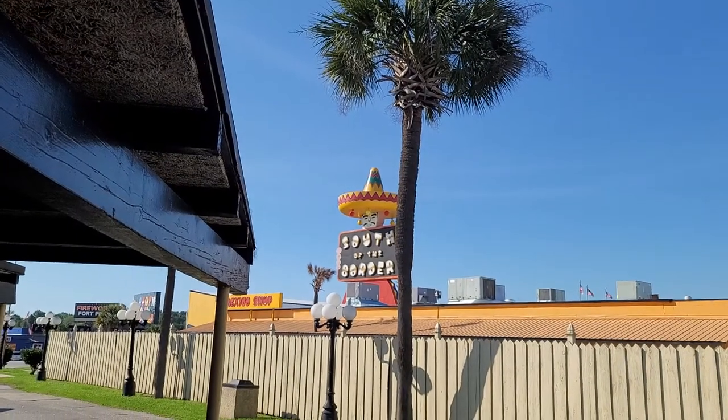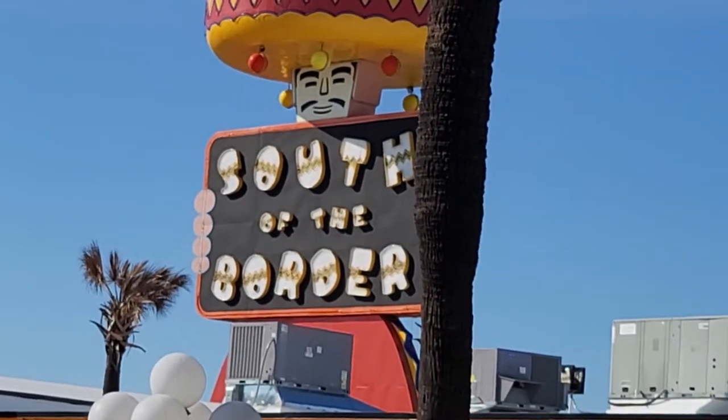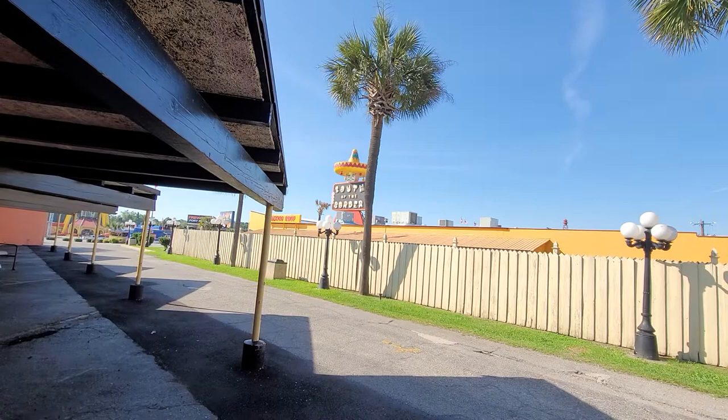We've arrived at one of all places that we like to stop whenever we're traveling between Cleveland, Ohio and Clearwater, Florida — South of the Border in Dillon, South Carolina, also known as Pedro's or SOB for South of the Border.